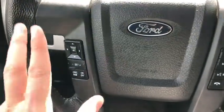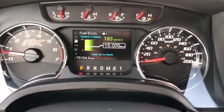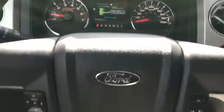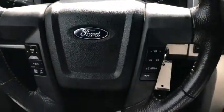On the steering wheel on the left-hand side you have your arrows to take you through the information panel on the dash. You can see this truck only has about 75,000 kilometers on it. Down below you have your cruise control settings, with audio and hands-free controls over on the right.